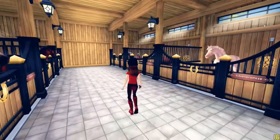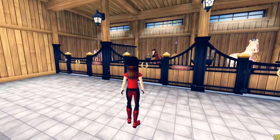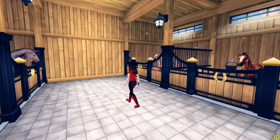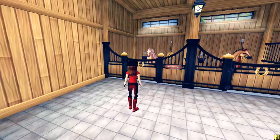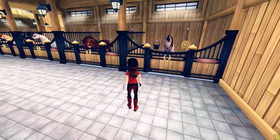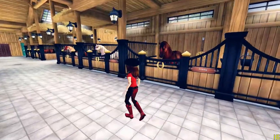Then we have Lola, my beautiful English Thoroughbred — I love her. Then I have a Welsh whose name is Dante, and then I have my only Haflinger and its name is Magic.